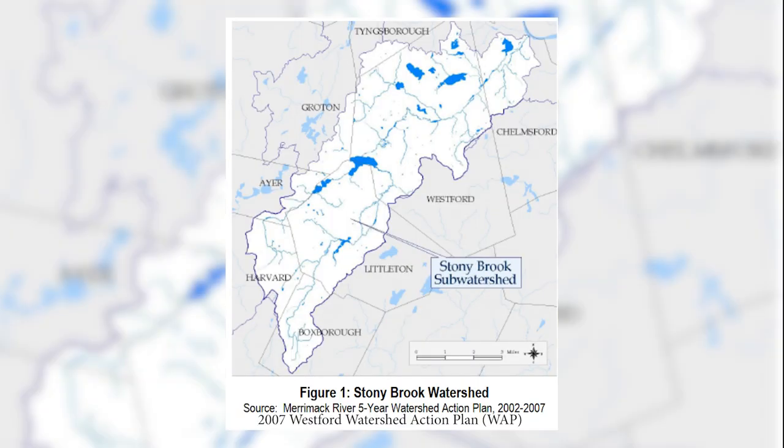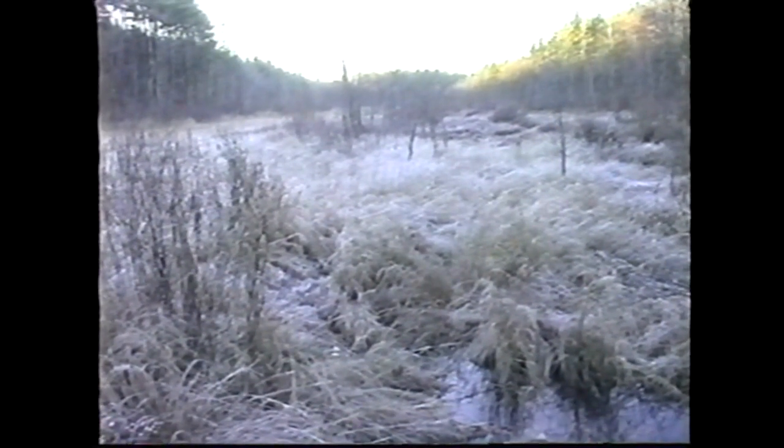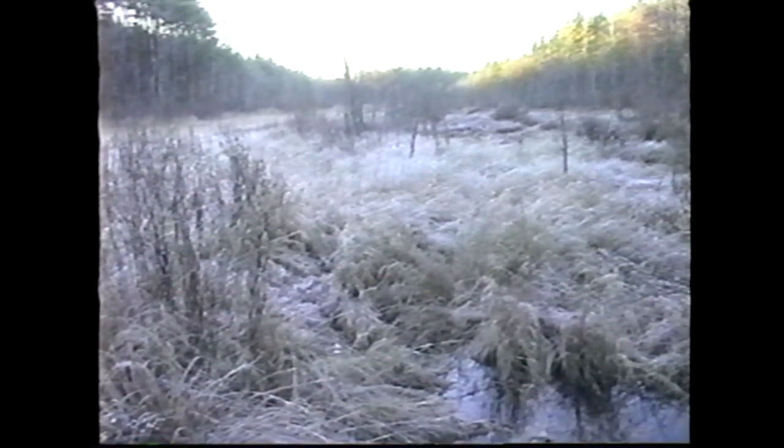The Stony Brook watershed occupies an area of 51 square miles and includes brooks, ponds, and lakes in seven other towns besides Chelmsford. These towns include Ayr, Boxborough, Harvard, Groton, Littleton, Tingsborough, and Westford. The watershed has one of its primary headwaters in Boxborough at Wolf Swamp.